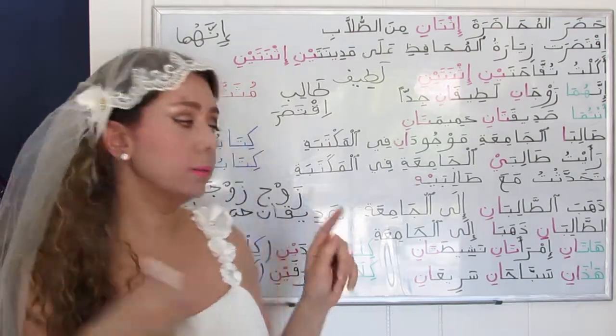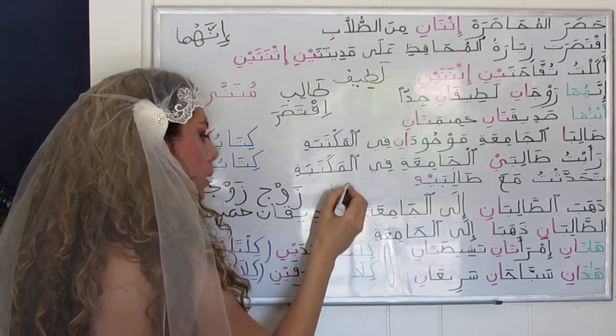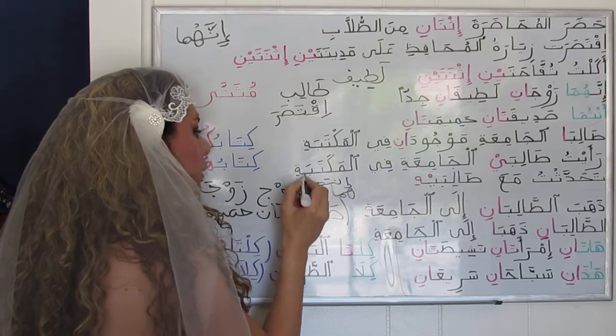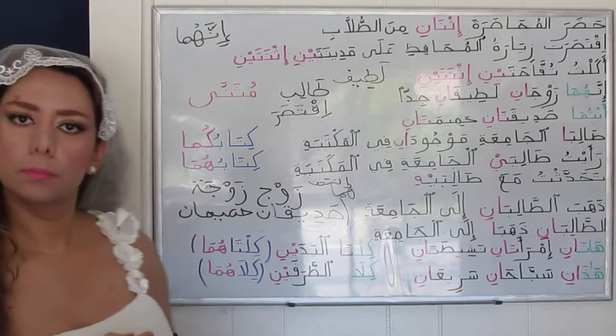We may say هما or أنتما — both can be used in sentences like هما صديقانِ حميمانِ or أنتما صديقانِ حميمانِ. Same thing.